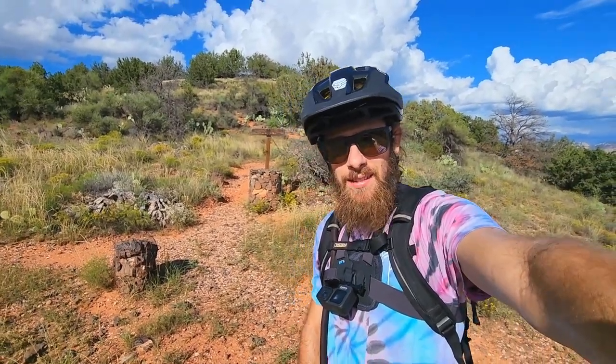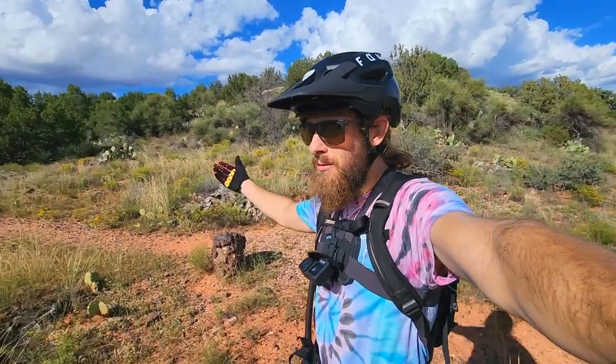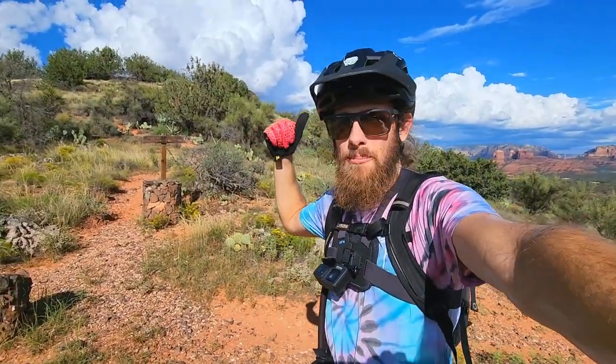What's up everybody? Welcome back to the channel. Today I'm out here on a beautiful first day of fall day, and we're heading down Lime Kiln, which is a very steep and janky trail. Let's do this.